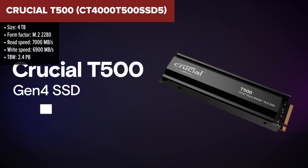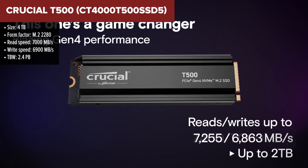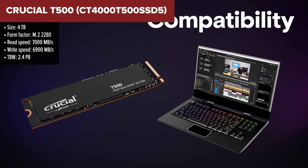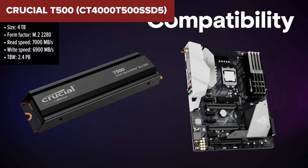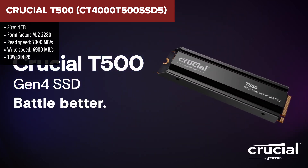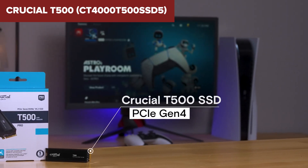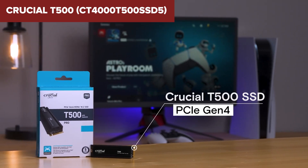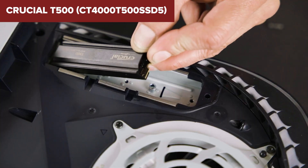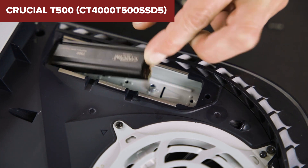The Crucial T500 is designed to deliver high-speed performance for gaming and content creation. With sequential read speeds reaching up to 7,000 Mbps and write speeds up to 6,900 Mbps, it significantly reduces load times and enhances system responsiveness. Its M.2 2280 form factor combined with an integrated heatsink ensures efficient thermal management.